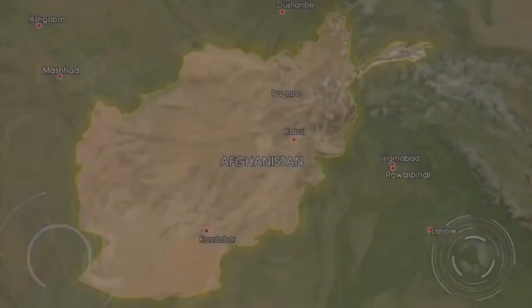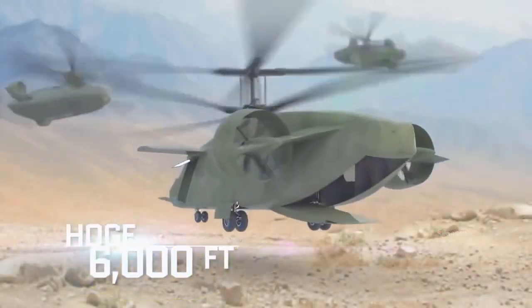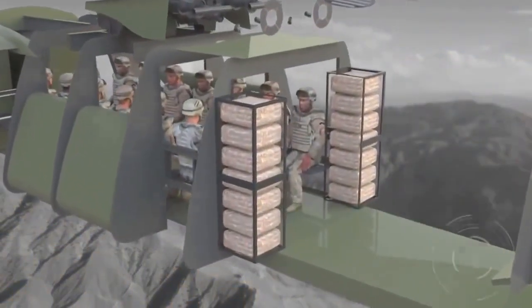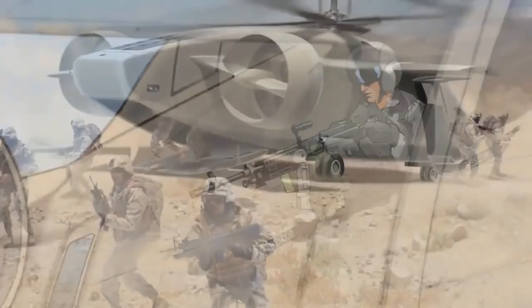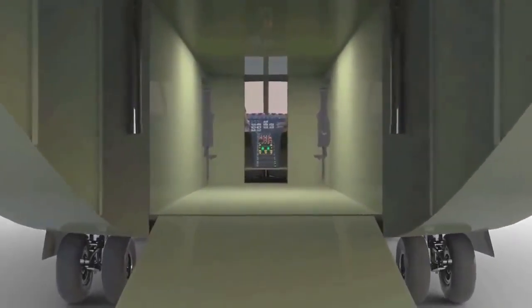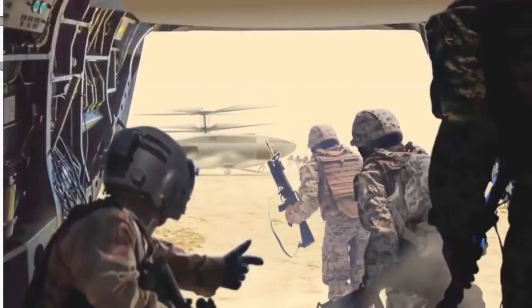With an extended combat range, improved loiter time, and a hover OGE of 6,000 feet and 95 degrees, you could deploy and protect 14 battle-ready troops, molly packs and all. Two side doors measuring 40 inches wide plus a ramp at the rear equal three superb fast rope ports for special ops needs, and that ramp opens a gaping 6-by-6-foot hole to give you unparalleled access for rapid load-in and load-out.